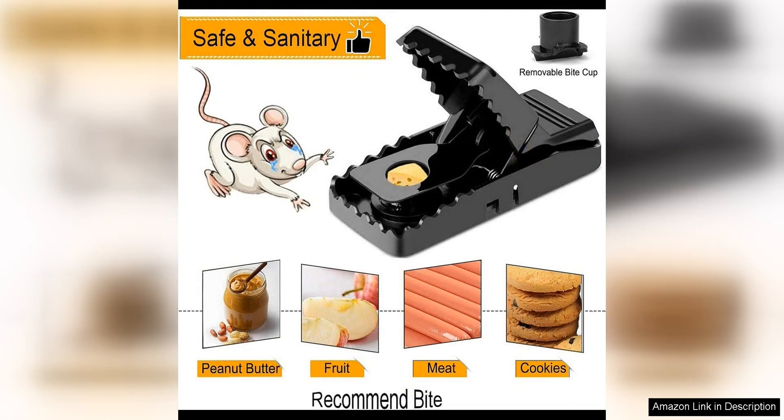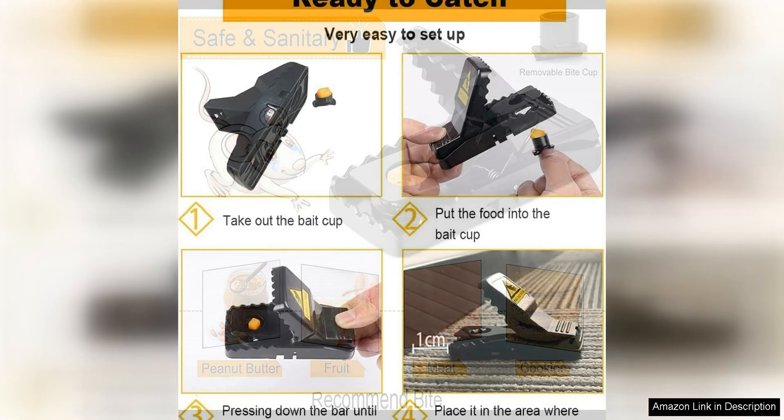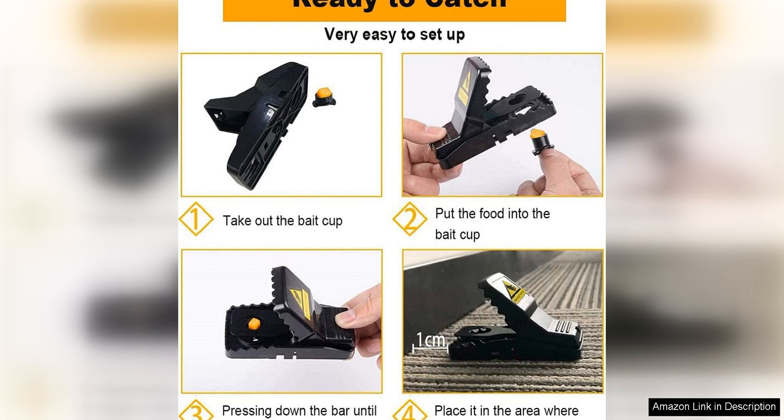One of the things I love most about Fika mouse traps is how easy they are to set up. Unlike traditional snap traps that can be difficult and dangerous to set, these traps require no special skills or strength to use. Simply bait the trap with a small amount of peanut butter or cheese, and place it in an area where you have seen mouse activity and wait for the trap to do its job.